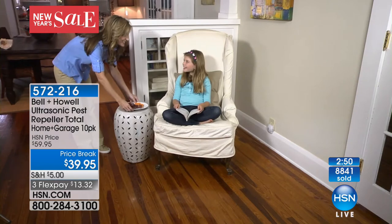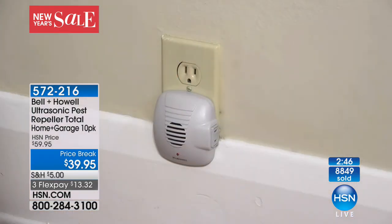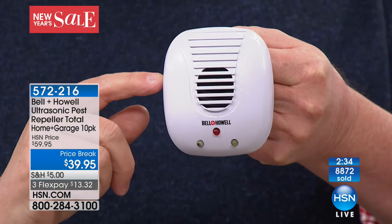If you already have two or three or four and you need a couple more for the next room, get the 10-pack and give a couple to friends — they will thank you. When you place those in there, give it a week or two and let it really be effective. Let it do its job — it's chasing those things away.